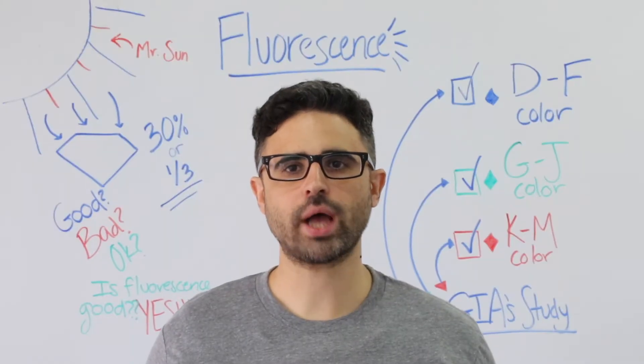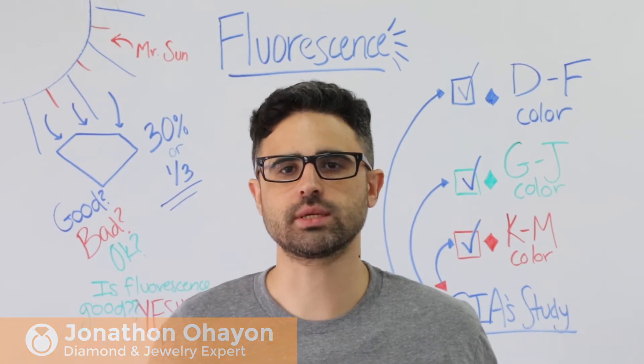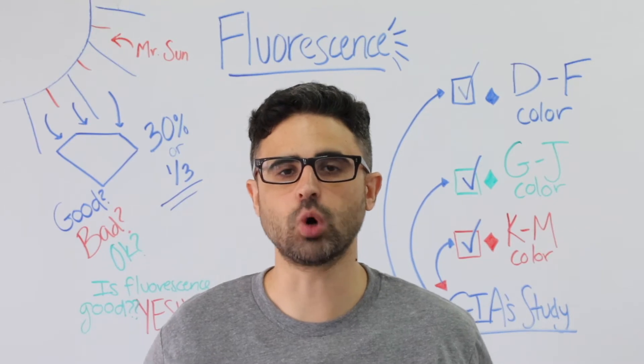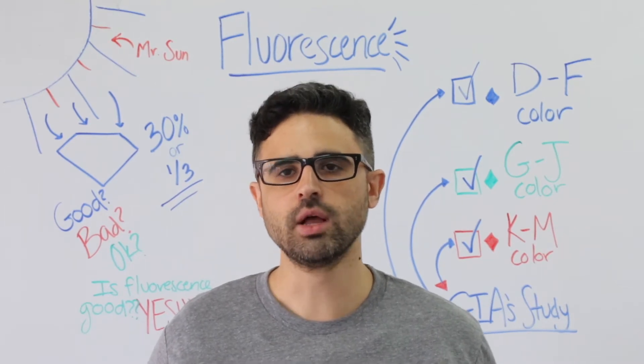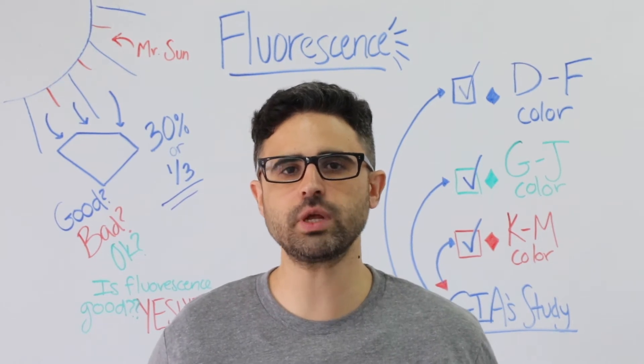One of the most common questions we're asked at brilliance.com is: what is diamond fluorescence? Diamond fluorescence is the tendency of a diamond to glow when exposed to ultraviolet or UV light — think the sun. It's really common; fluorescence is present in over 30% of diamonds.